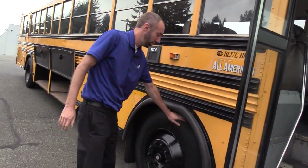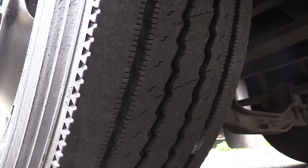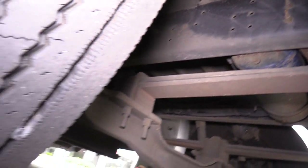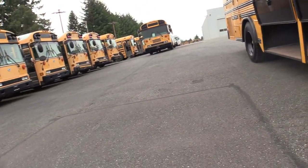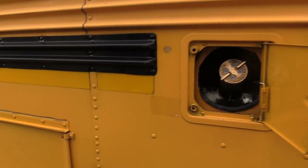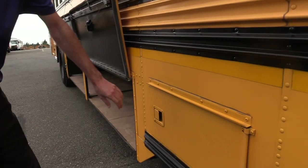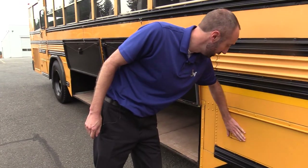I'm excited to show you a couple of really neat things. First, the front passenger-side tire is a Michelin with very good tread — a lot of miles left there. Jack will give you a shot under the bus: this came from a local school district, and as we always say, we don't salt the roads around here, so no major rust or rot. Fuel fill is right here; these buses normally take around 60 to 100 gallons, but this one doesn't have a label, so we're not sure of the exact fuel capacity. There's also a little storage area here — good for tire chains or spare fluids.